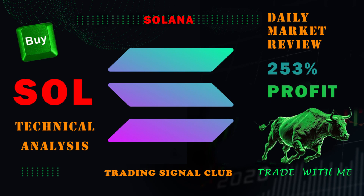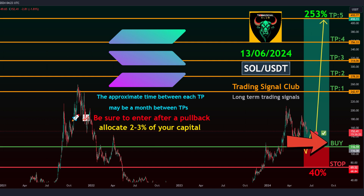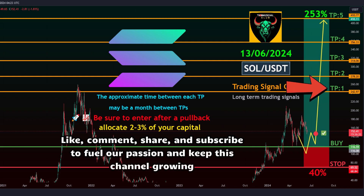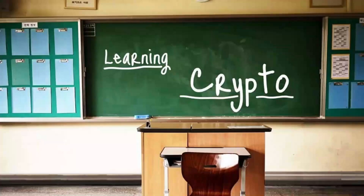Trading style: spot trading with targets around one month out. Entry levels: 116.59 to 148.30. Take profit targets — target 1: 242.97, target 2: 278.20, target 3: 314.06, target 4: 356.10, target 5: 410.77. Stop loss: 69.52.